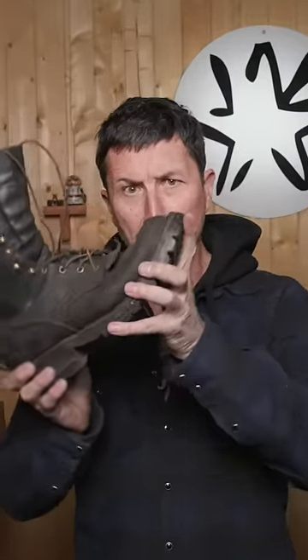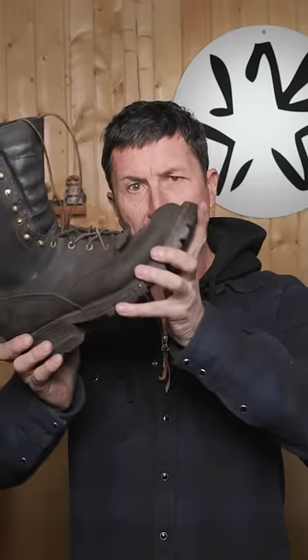Who in their right mind would pay $750 for a pair of leather boots? Elite U.S. Forest Service firefighters would. The design comes from, of course, the logging industry. That heel assists in the climbing when you're working in terrain by lessening that angle.